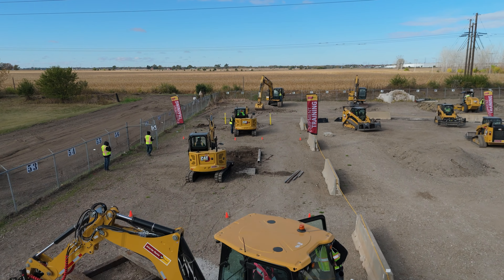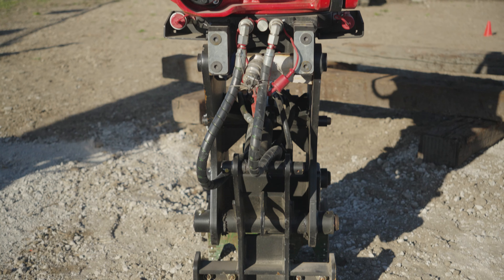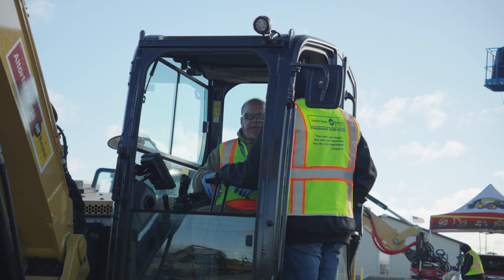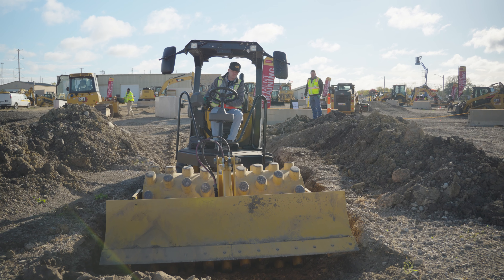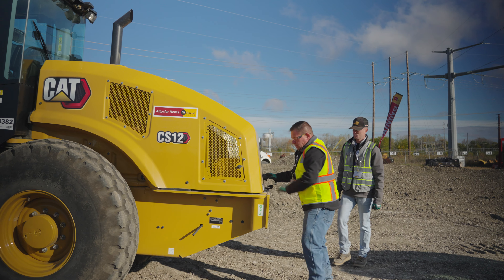Our customers are looking for better, faster, more efficient ways of doing business every day. A lot of our competitors are just digging a hole — they offer a machine that just digs a hole — whereas we offer a machine that not only digs the hole but also grades slope sideways.